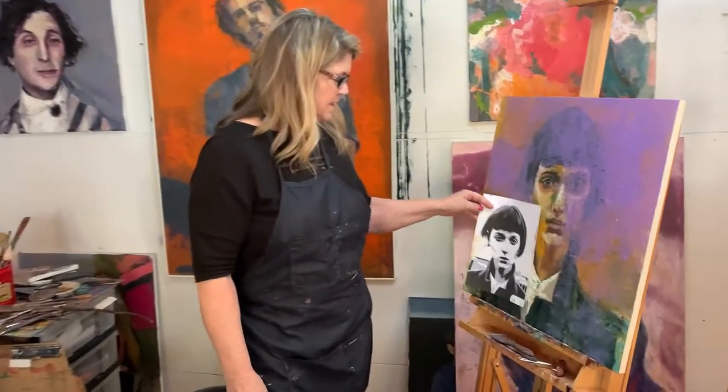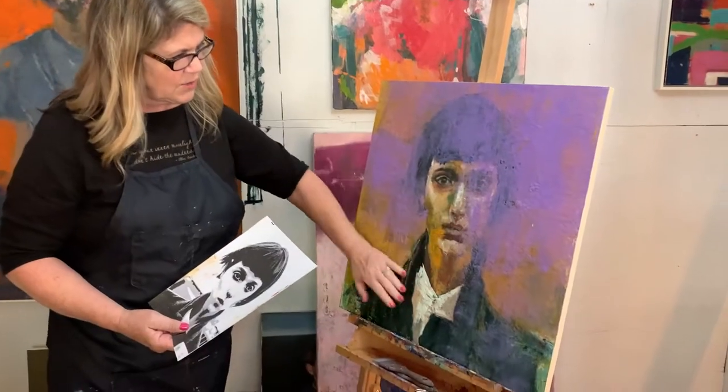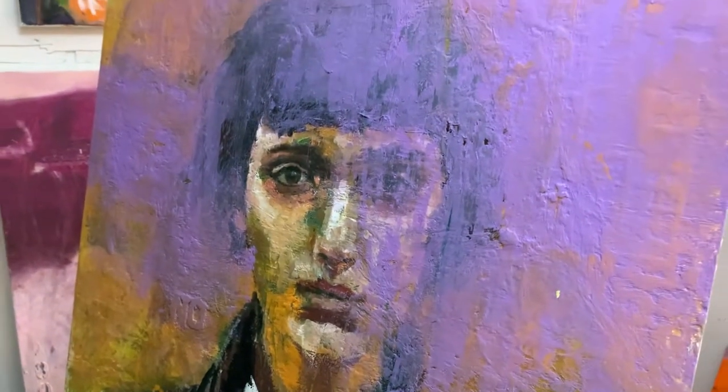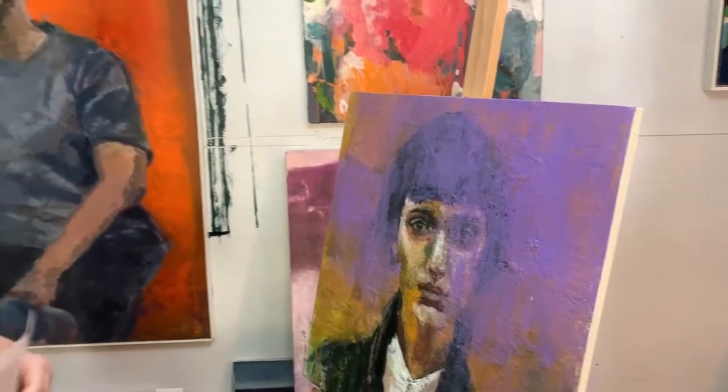And then sometimes I just really want to abstract it and I veil it with color or I scratch through it or I mess it up just so that I can finally be happy with the emotion in her face.